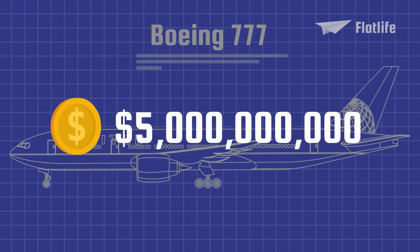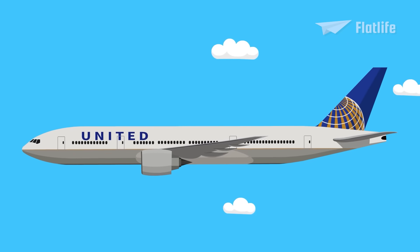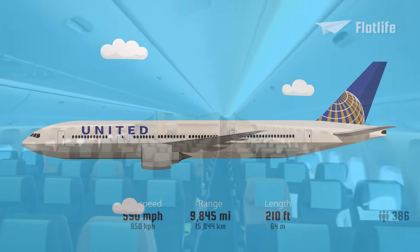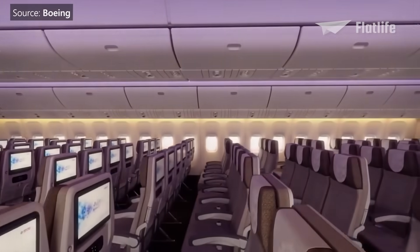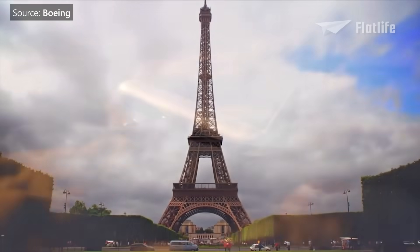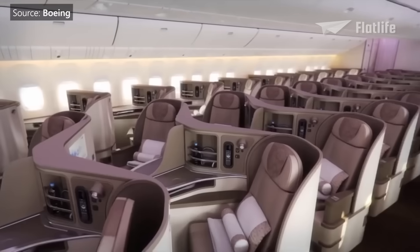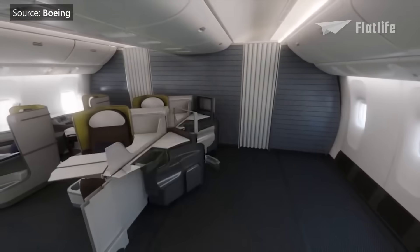The program cost was $5 billion. The 777 typically has a three-class capacity of 301 to 386 passengers and can cover up to 9,845 miles. The interior is known as the Boeing Signature Interior and features curved panels, larger overhead bins, and indirect lighting. The 777 can be recognized by its two large-diameter turbofans, six wheels on each main landing gear, fully circular fuselage cross-section, and a blade-shaped tail cone. It is the first Boeing to have fly-by-wire controls.